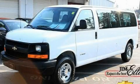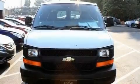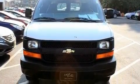This is a 2004 Chevrolet Express. It has a 6.0-liter, eight-cylinder engine and an automatic transmission.